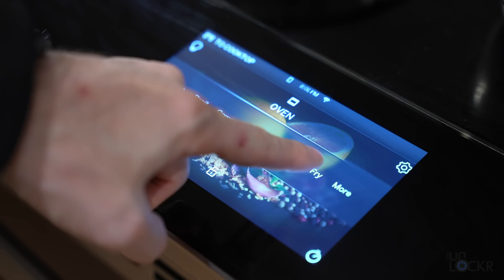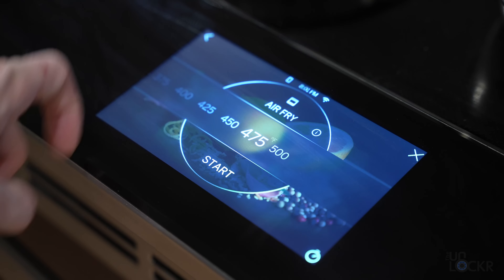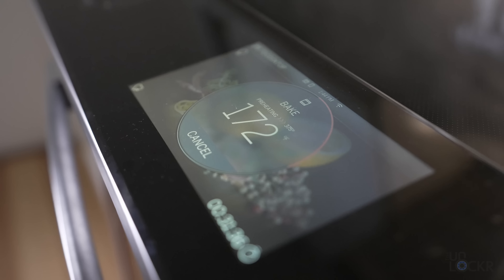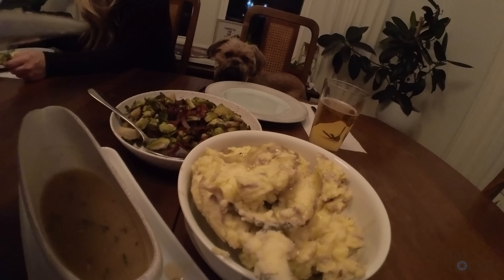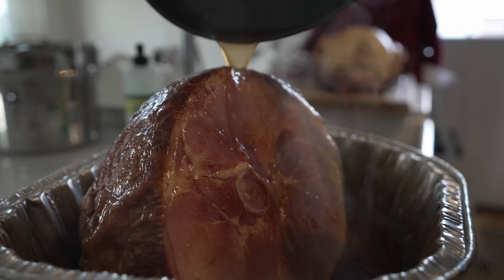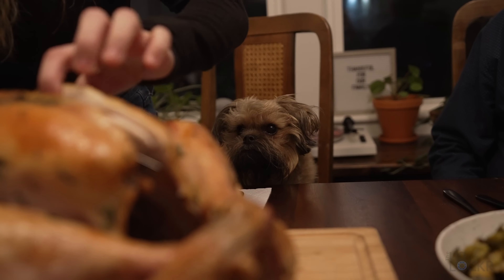That same oven received an update to enable a no-preheat air fry mode, so there's no need to go buy a separate air fryer — everyone who has this oven got that ability through a software update instantly. And last month, I came up to my sister's house upstate, and we had Thanksgiving dinner, and right before, the oven received a turkey mode update to allow it to automatically cook a full turkey without any intervention. Honestly, it feels like smartphones have just been way ahead of all of our other tech, but it's nice to start to see at least our home appliances catching up.